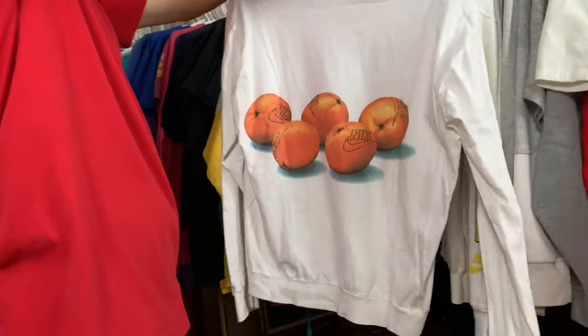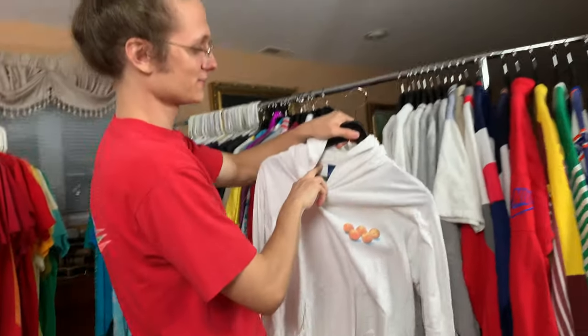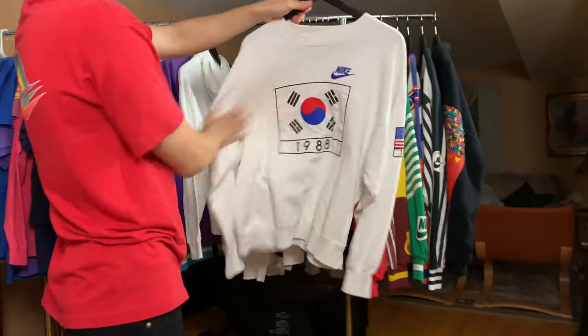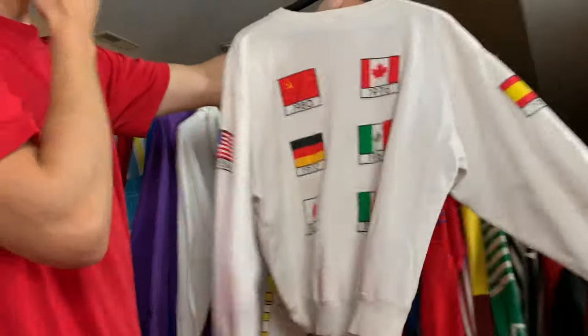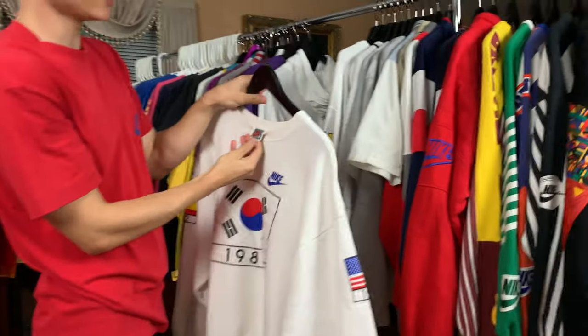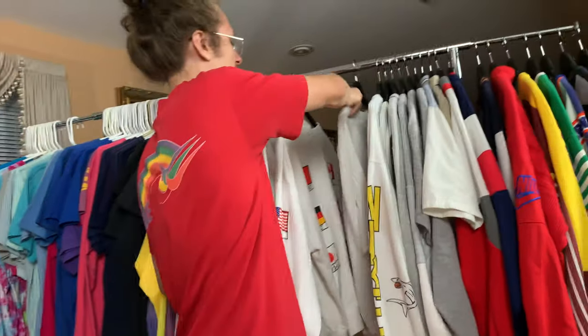Shout out Grail Vintage for this one — this one's absolutely insane. It's got the little oranges. Blue tag. Very cool. 1988 — got the flags on the back. Absolutely insane. I think it's the Korean tag — I believe that's Korean. I'm not 200% on that one, but I think it is.